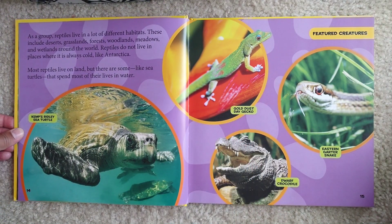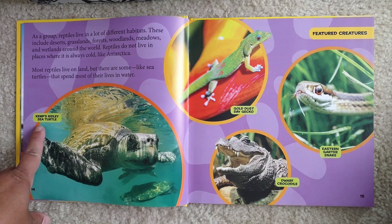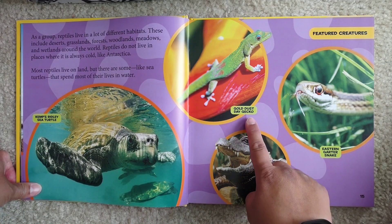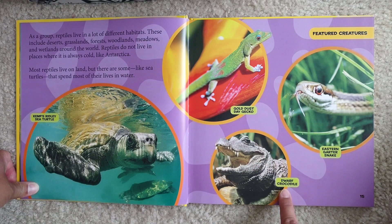As a group, reptiles live in a lot of different habitats. These include deserts, grasslands, forests, woodlands, meadows, and wetlands around the world. Reptiles do not live in places where it is too cold, like Antarctica. Most reptiles live on land, but there are some, like sea turtles, that spend most of their lives in water. This is Kemp's ridley sea turtle. Gold dust day gecko. Eastern garter snake. Dwarf crocodile.